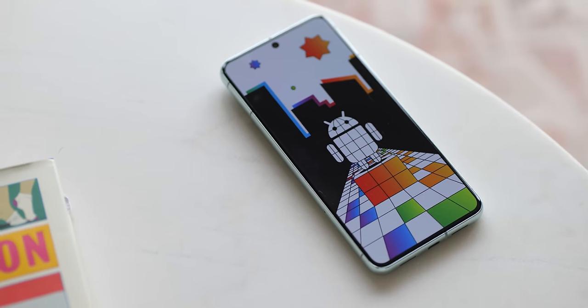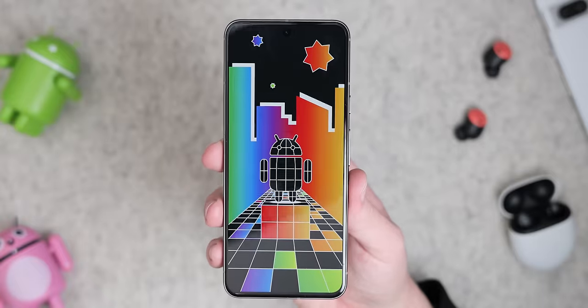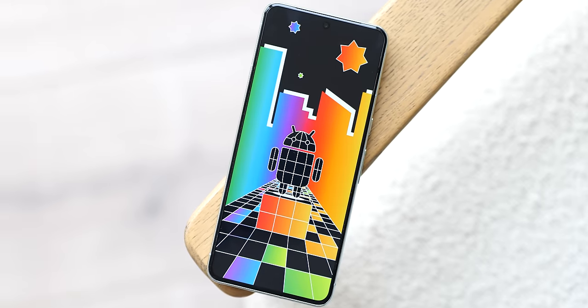Here we are then — the first public beta of Android 15. To celebrate, you can have a free light mode wallpaper on us, and if this video happens to get 2,500 likes, then I'll give you that dark mode version down in the description too. What's new in beta 1, though?